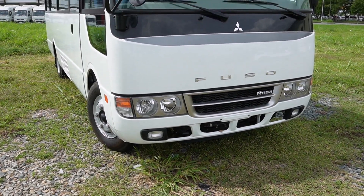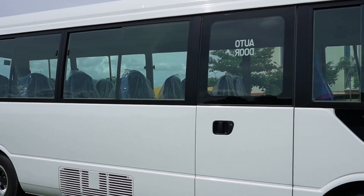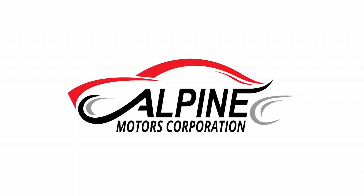Once again, I'm Nelly Lu Idel, sales executive of Fuso Carmona. For more information and unit viewing, our branch is located at Alpine Motors Corporation, Carmona, Cavite. Thank you!